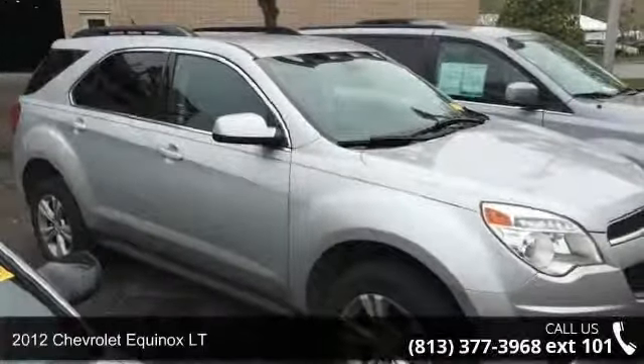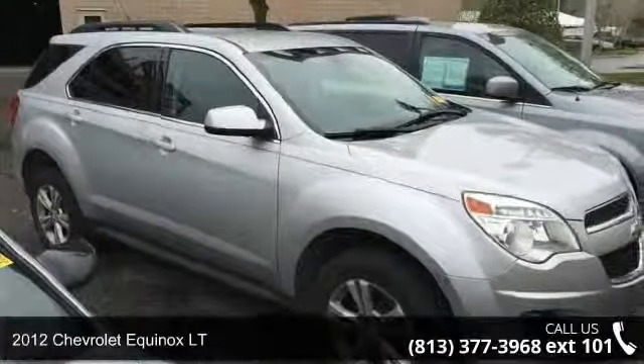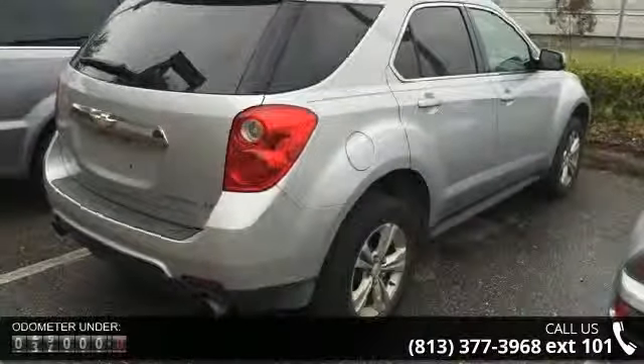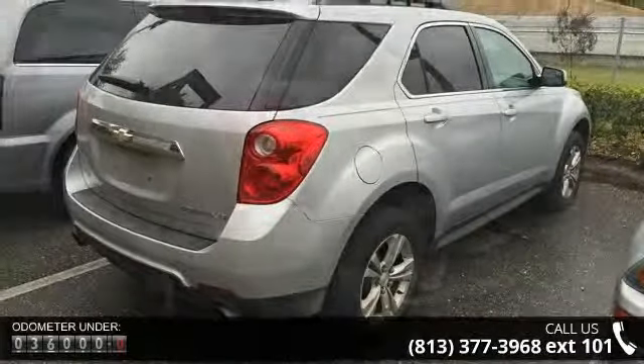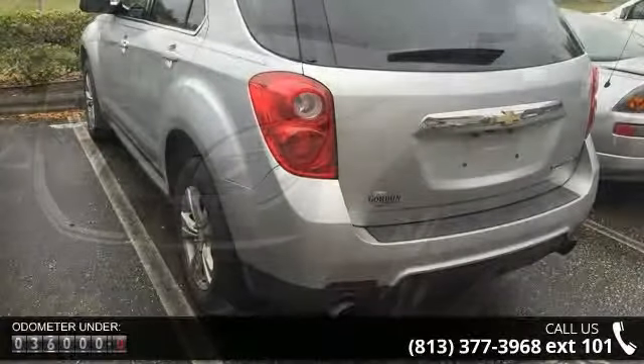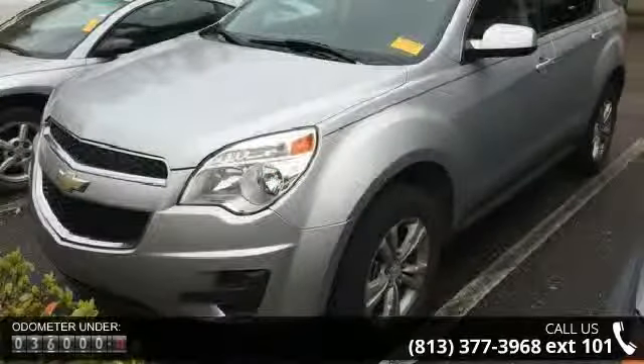Step into the 2012 Chevrolet Equinox LT. This may be the set of wheels you've been looking for. This vehicle's top features include 3.23 axle ratio, deluxe front-bucket seats, manual climate control, SiriusXM satellite radio, and six-speaker audio system feature.